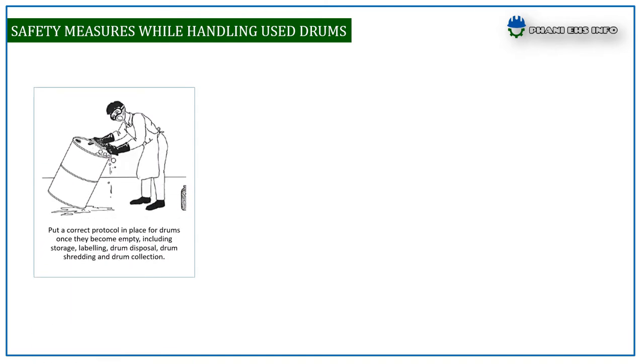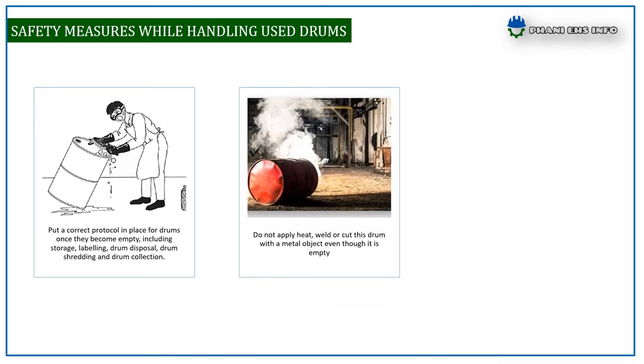Put correct protocols in place for drums once they become empty, including storage, labeling, drum disposal, drum shredding, and drum collection. Do not apply heat, weld, or cut these drums with metal objects, even though they are empty.